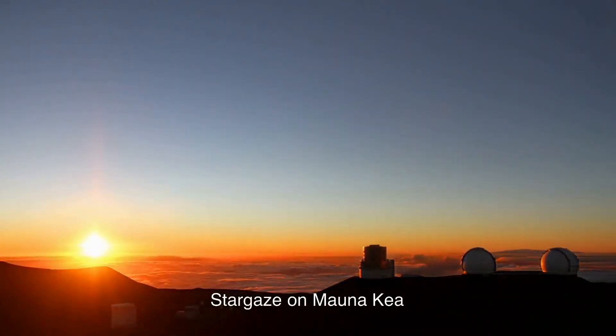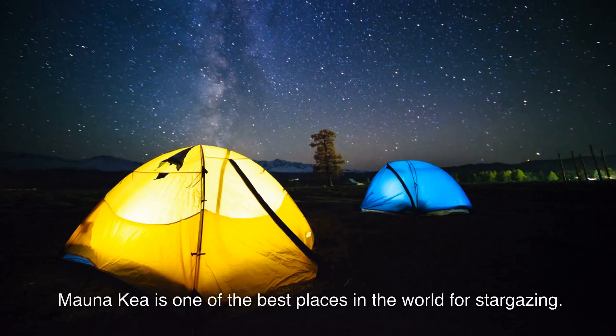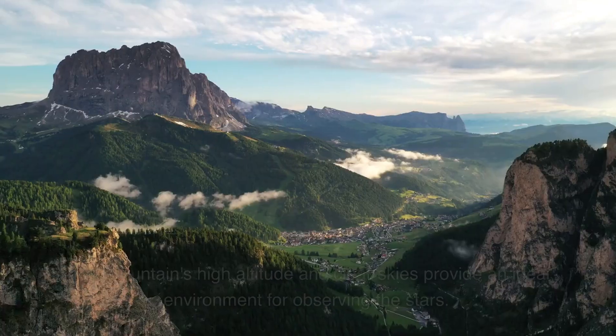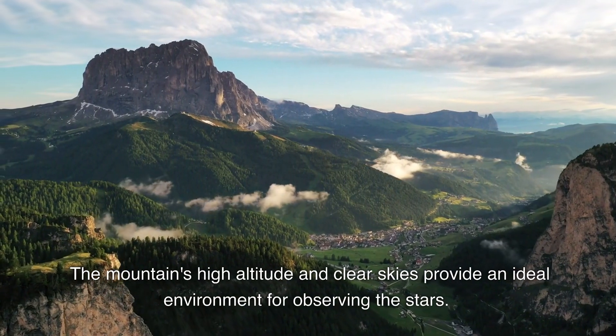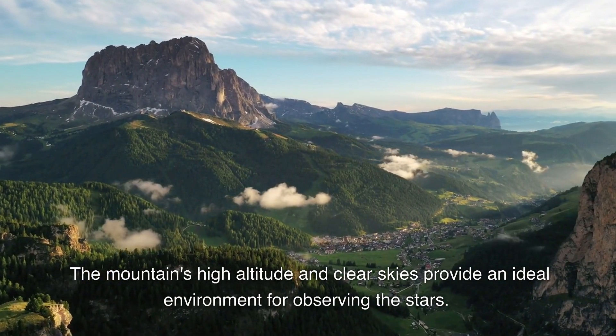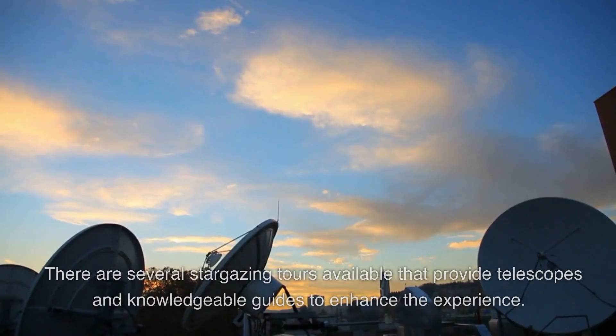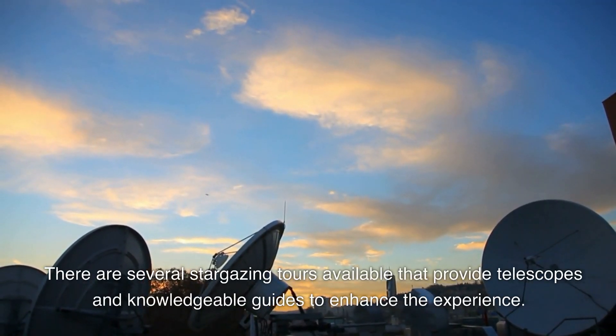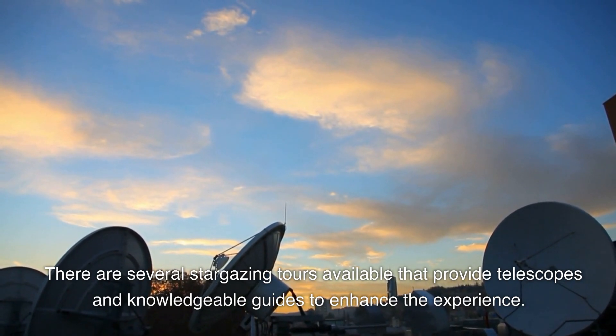5. Stargaze on Mauna Kea. Mauna Kea is one of the best places in the world for stargazing. The mountain's high altitude and clear skies provide an ideal environment for observing the stars. There are several stargazing tours available that provide telescopes and knowledgeable guides to enhance the experience.